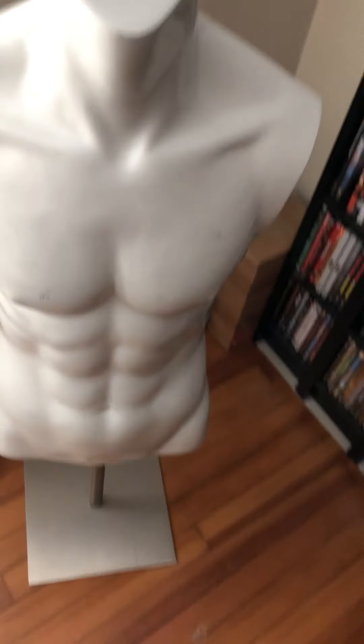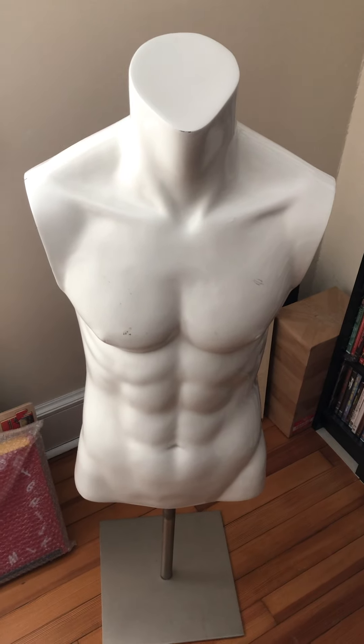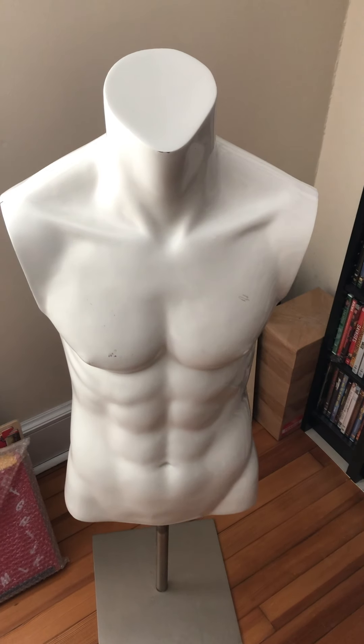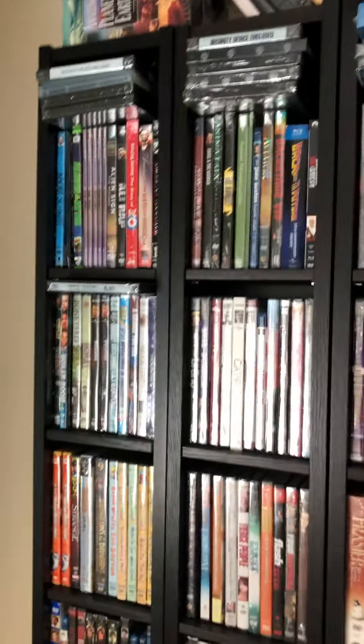I use this mannequin to display t-shirts and jackets, so sometimes when I sell a t-shirt or a jacket you'll see this mannequin. It's pretty cool. I have a female one as well, but I haven't used that one too often.